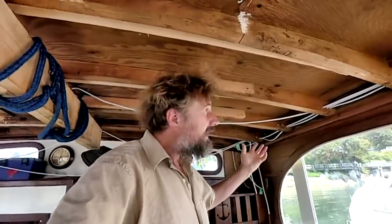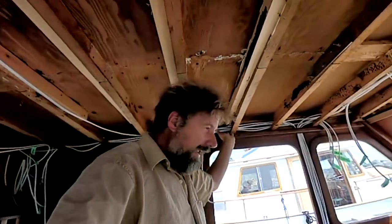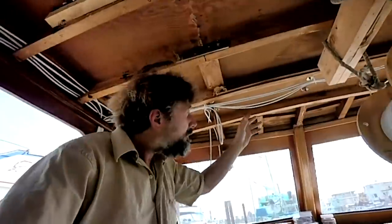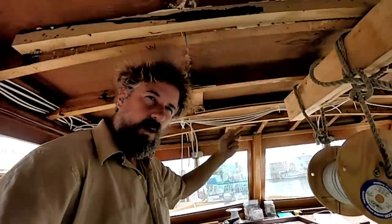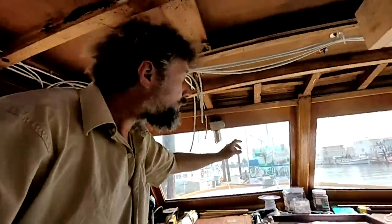I want to get it right because we're going to be closing this in with overhead material and I don't want to have to get back in here ever, hopefully. There are wires that have to go through the deck because there are horns and lights up there, spotlight, etc. There are also wires for the wiper motors.